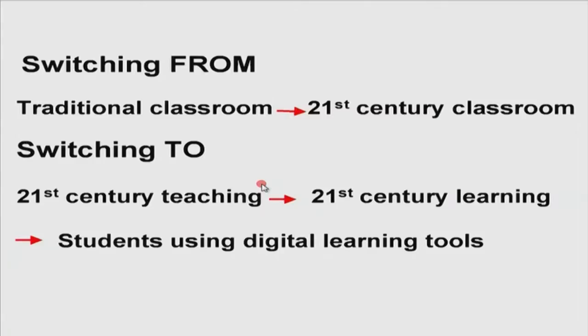I hope I have clarified what I mean by 21st century classroom. How do we switch from a traditional classroom to a 21st century classroom? This essentially means we switch to 21st century teaching and make available to our students 21st century learning — giving students digital learning tools. The switch is basically a mindset and also the use of tools and technologies in our classroom.